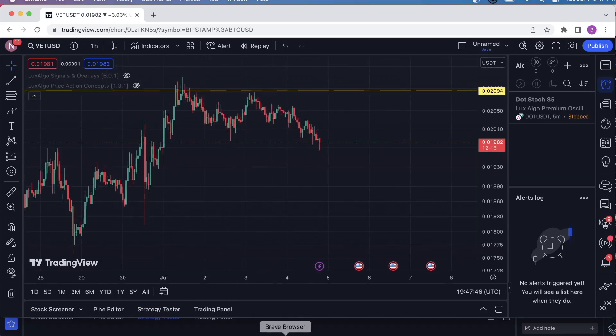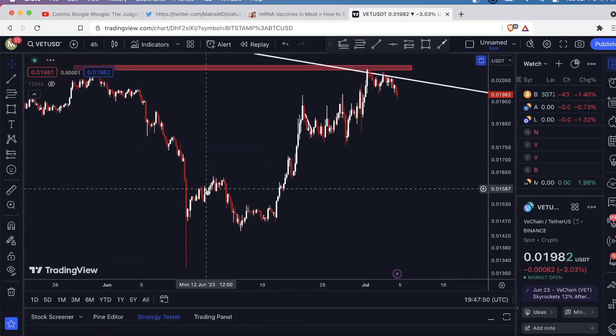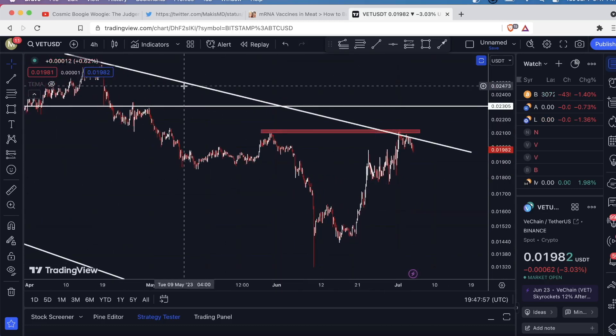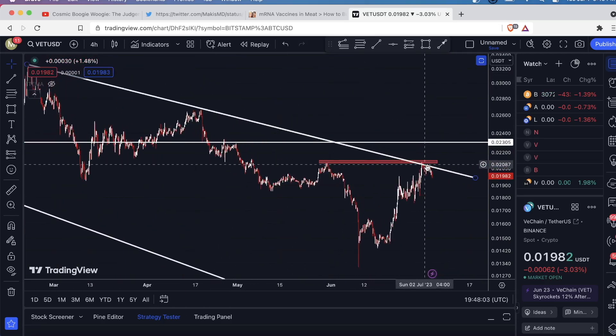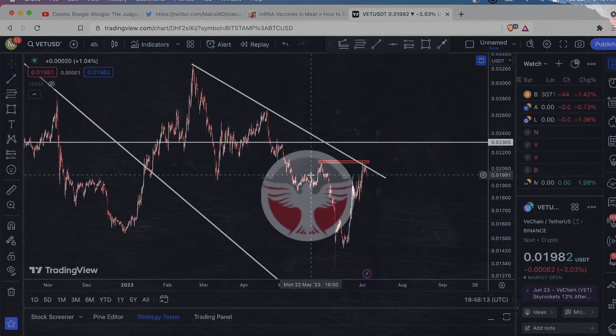Let's move back over here. The move for VeChain — until it breaks this level, this downsloping resistance line and this horizontal resistance line — until it breaks this, I'm not longing this at all. If it breaks this and retests it, then I'm going to enter a long position. But yeah, that's it for VeChain, guys. Take care.